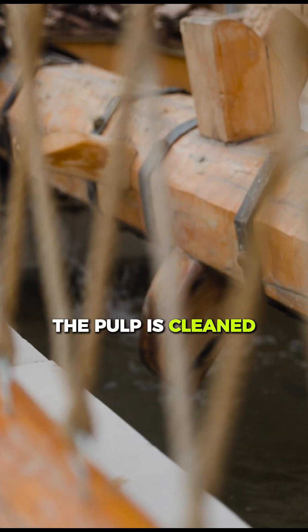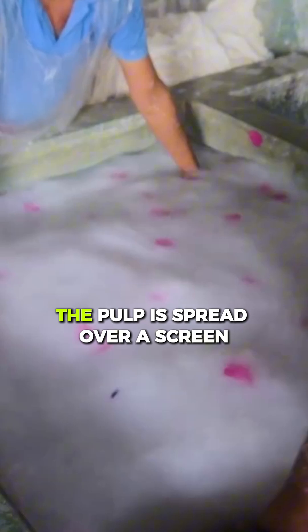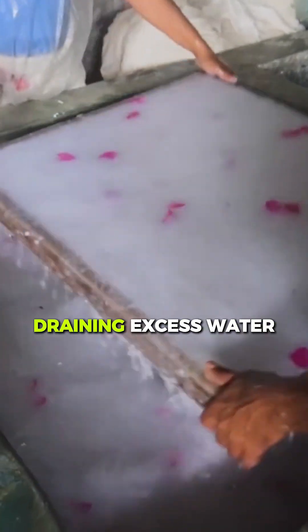The pulp is cleaned, bleached, and ready for the next step. The pulp is then spread over a screen, draining excess water.